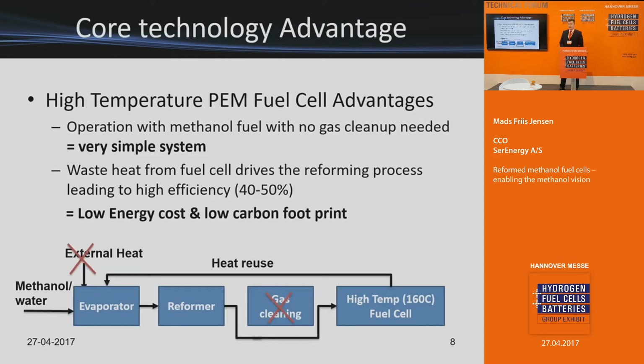The core technology advantage we have, compared to what was done 20 years ago, is that we use a different type of fuel cell compared to low-temperature PEM. By implementing high-temperature PEM with a methanol reformer, we can remove the complexity of gas cleanup. We also use the waste heat from the fuel cell to supply heat to the evaporator of the system. This means we take away complexity, weight, and cost while gaining high electrical efficiency. These two points are what make our technology and methanol relevant again.